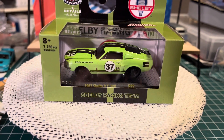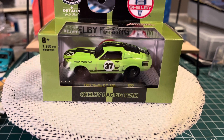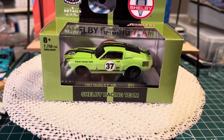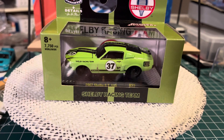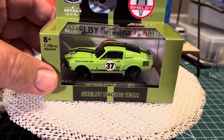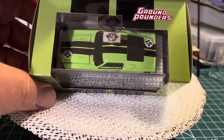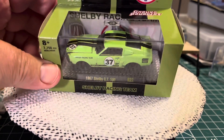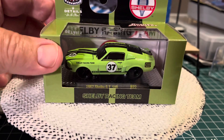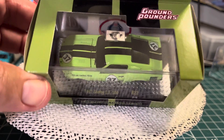Hey everybody, Steve back with you. Thought I'd share a few things that I picked up in the last few days. Got this 67 Shelby, which I love — a ground pounder. Love that color and the racing livery on it.